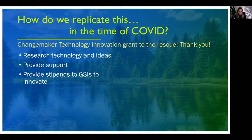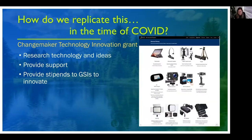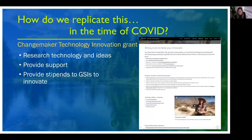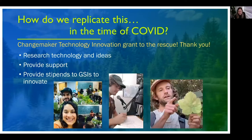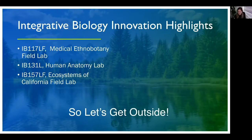I'm so thankful for the Changemaker Technology Innovation Grants that really helped us meet that challenge. We did a few things: we designed a website where our instructors could come to innovate, we provided ideas for technology and techniques, and one of the best things we did was fund graduate students for their ingenuity and hard work. I want to highlight three innovations from two of our field courses and one of our lab courses. So let's get outside.